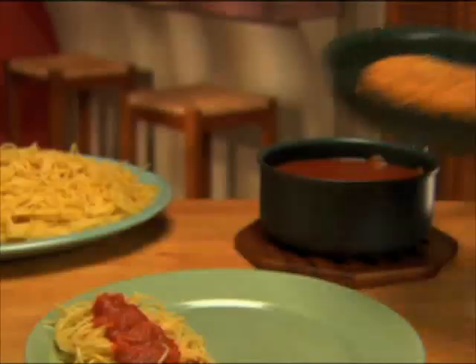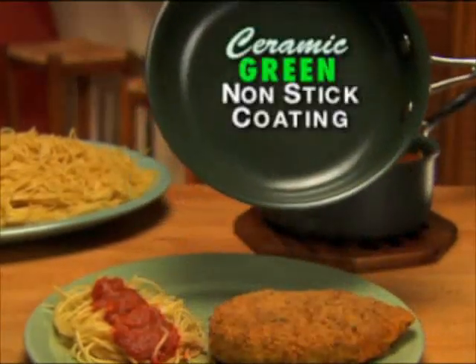Don't live in fear — the solution is here with Orgreenik Kitchenware, the new non-stick pan with revolutionary green ceramic coating.